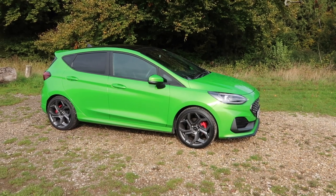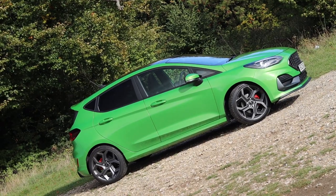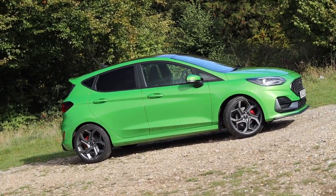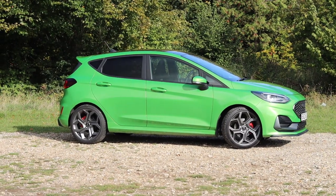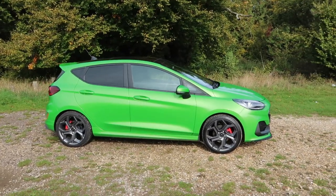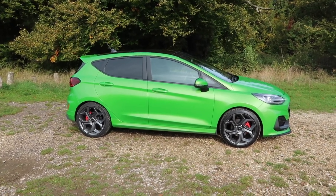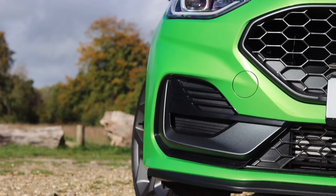This is of course the facelift and with a facelift comes changes. The first of which is you can no longer have this car as a three-door, which may be a disappointment to some. This is now five-door only but I still think it looks really good as a five-door and I wouldn't say the extra two doors really detract from the overall design. For me it's not a complaint, it's just an observation.